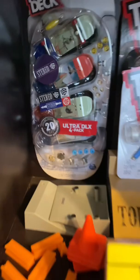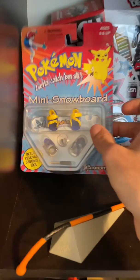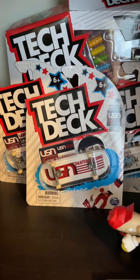My friend Jake made this box — it's made from actual skateboards. I've got this old Pokemon mini snowboard that I plan on opening when it snows. That is the full USA skateboarding set; I don't think those were ever in stores.